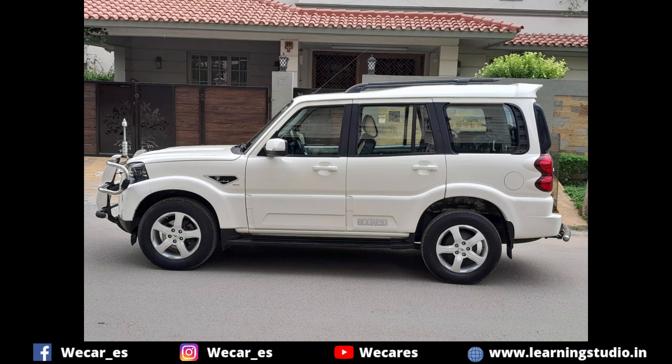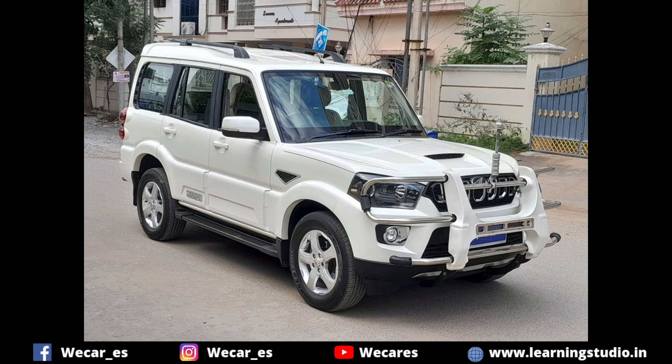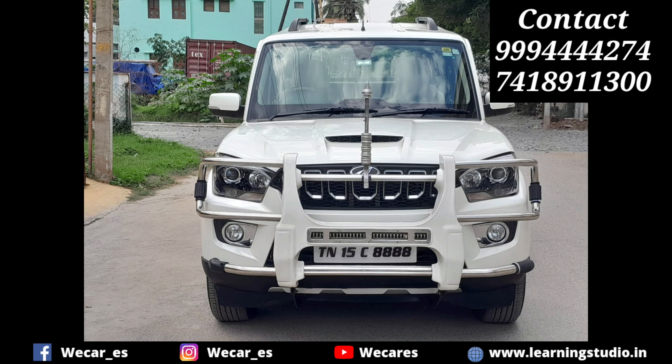It's a nice price — 16 lakhs. The price is negotiable. Contact details are available in the video description.